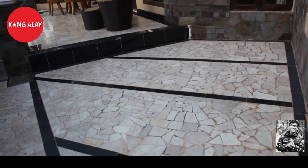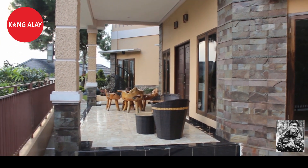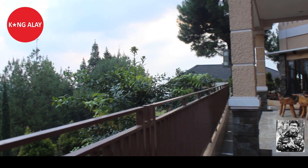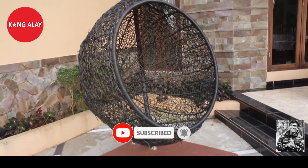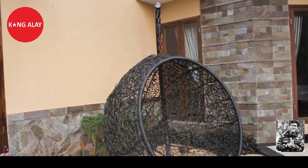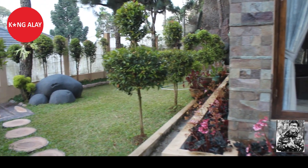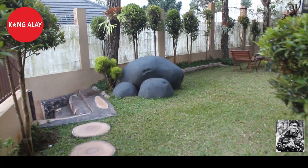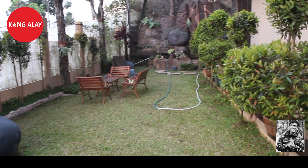Ini nampak dari samping pintu masuk, sudah tersedia dengan kursi dan meja. Teman-teman bisa sambil santai memandang view Gunung Pangrango. Di sini juga sudah tersedia kursi santai yang terbuat dari rotan. Di sampingnya juga ada halaman yang dilengkapi kursi dan meja dari kayu, bisa digunakan untuk berkumpul bersama keluarga.